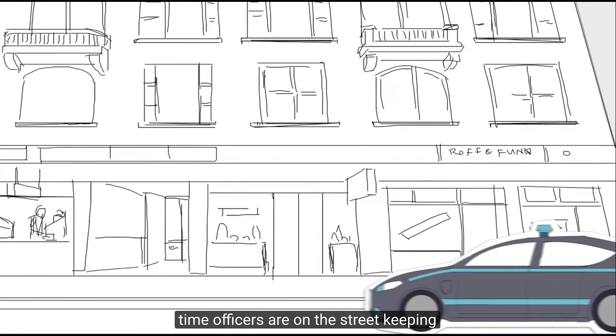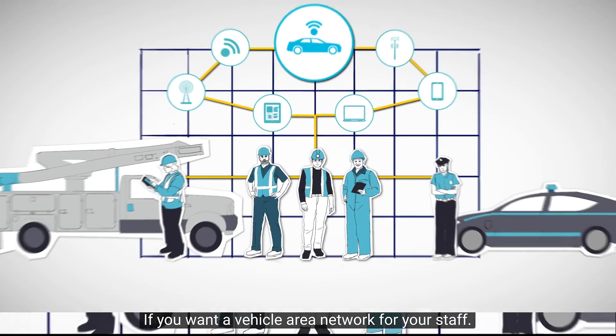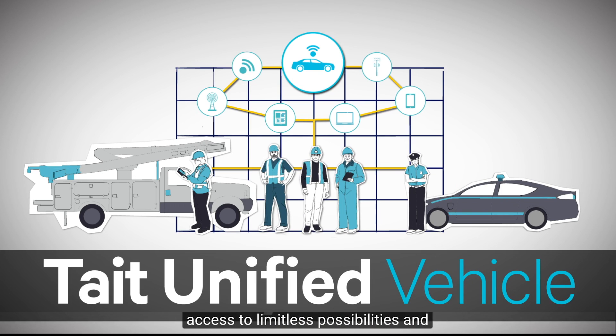So if you're looking to keep your workers connected like never before, or if you want a vehicle area network for your staff, and if you want access to limitless possibilities and applications, then it's time to supercharge your critical communications. Let's talk about Tate Unified Vehicle.